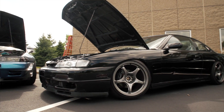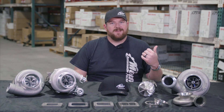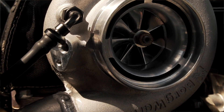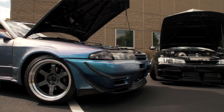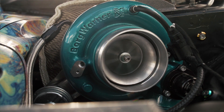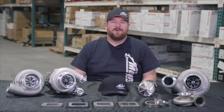One tip I always give people: make sure you know your future goals for your car. If you buy a turbo for the goals you have today without considering what your build may look like next year or the year after, that's a surefire way to end up with not one turbo purchase but two or more. Do it right the first time and I think you're going to enjoy building your car a lot more.